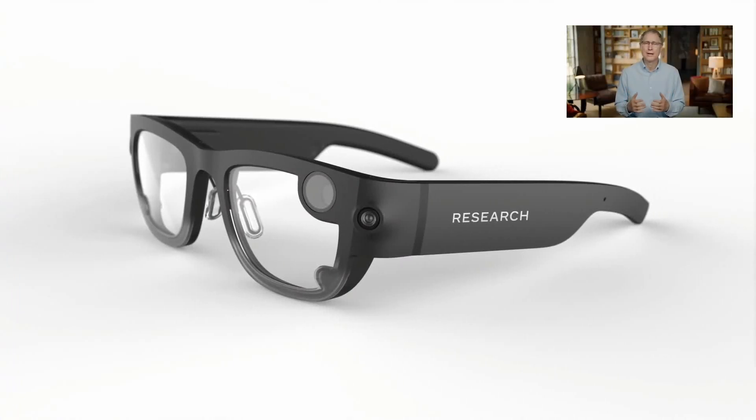Project ARIA is a research effort built around the custom glasses you see here, designed to record high-quality egocentric data, which in turn will enable researchers to advance the state of the art around machine perception and personalized, contextually aware AI.